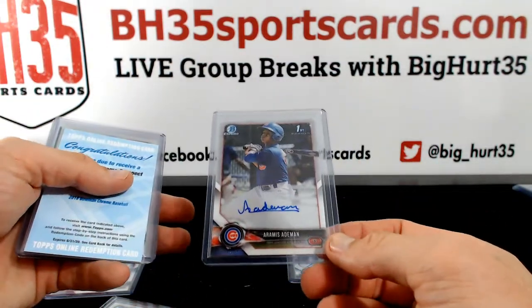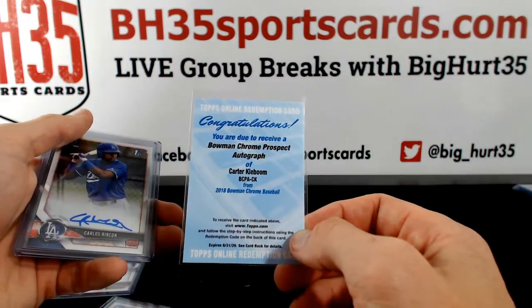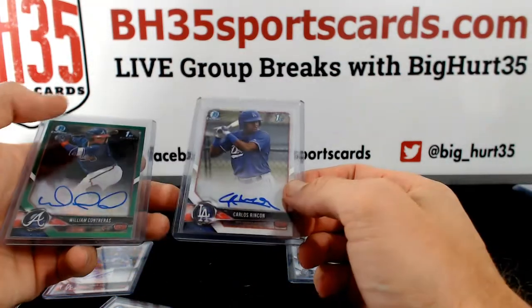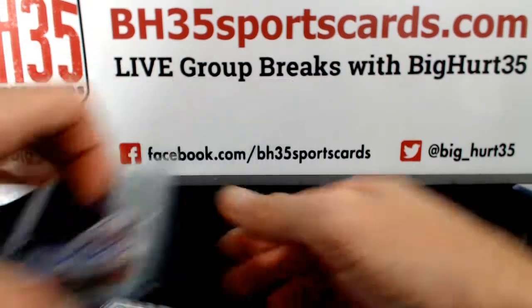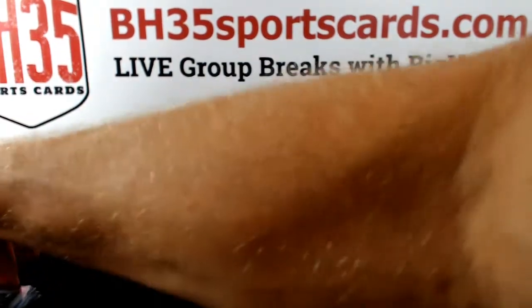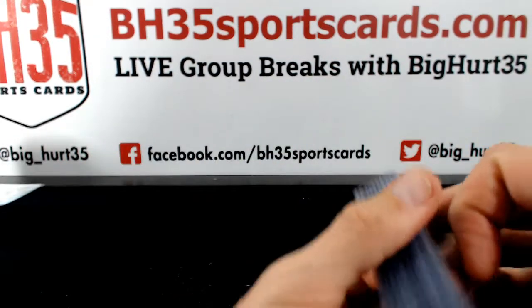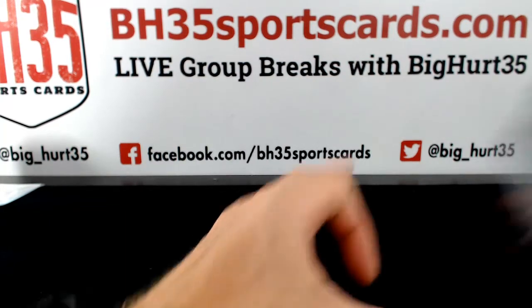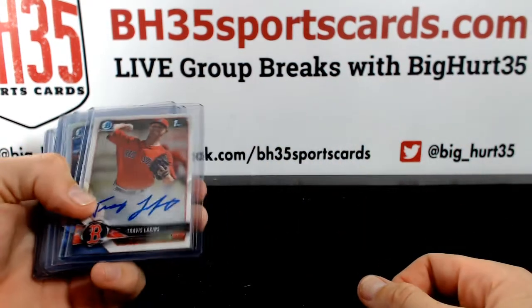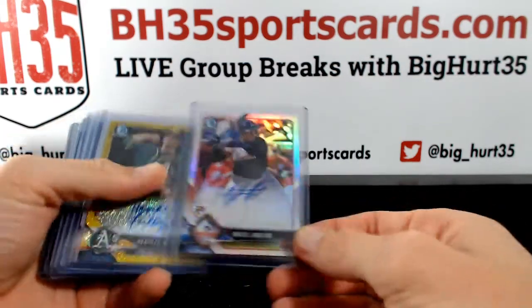Aramis Eidman, Carter Keeboom, Carlos Rincon, and William Contreras to 99. Travis Lakins. Miguel Andujar to 499.